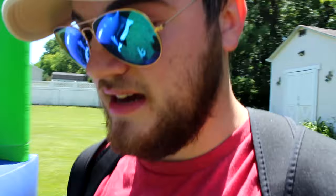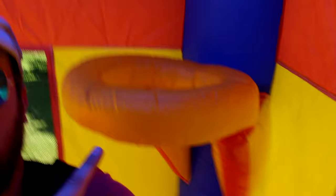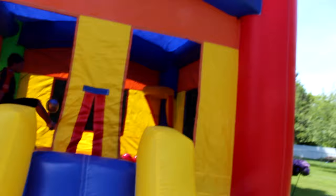Next thing I'm gonna do is try it out, so I'm gonna take off my jewelry and everything. I'm gonna go in for the first time. Oh yeah, it works - got a basketball hoop right here. Let me take you guys inside - I bought some balls for it. Let's go up the slide.